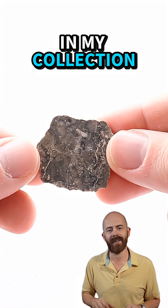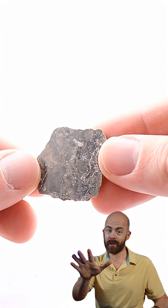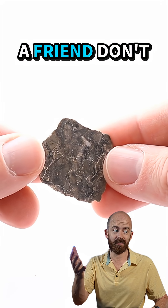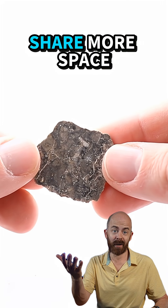Super glad to have this one in my collection and to share it with all y'all. Want to see more space rocks? Make sure to subscribe to my channel, and hey, while you're at it, share it with a friend. Don't have any friends? Probably need to share more space rocks with people.